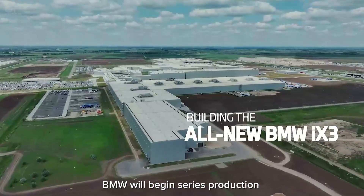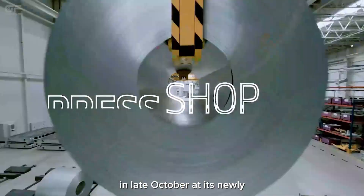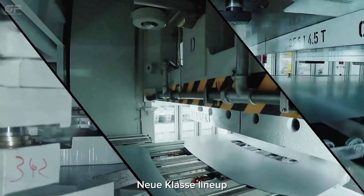BMW will begin series production of its new 2026 iX3 EV in late October at its newly constructed plant in Debrecen, Hungary, marking the start of production for the first model in the company's Neue Klasse lineup.